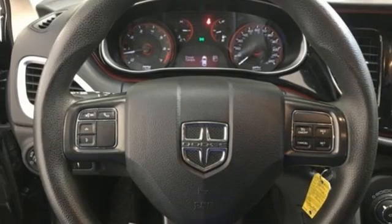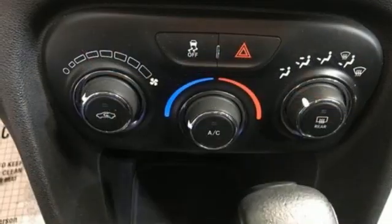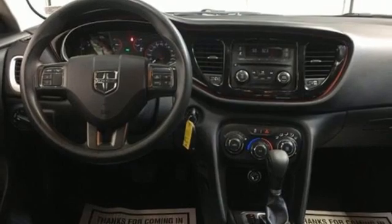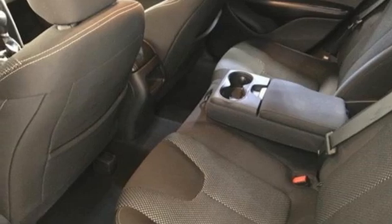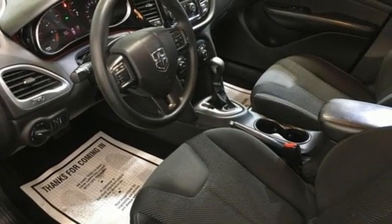AM-FM Satellite Prep Radio, Multifunction Steering Wheel, Manual Tilting Steering Column, Power Windows, Manual Telescoping Steering Column, Inline 4-cylinder Engine, Active Grill Shutters, Gas Pressurized Shocks, and Wireless Phone Connectivity. Dodge doesn't do middle-of-the-road.